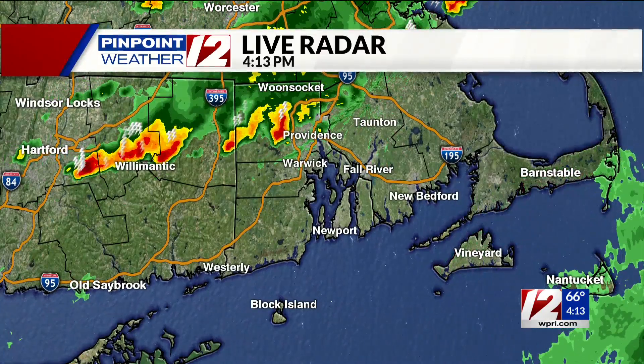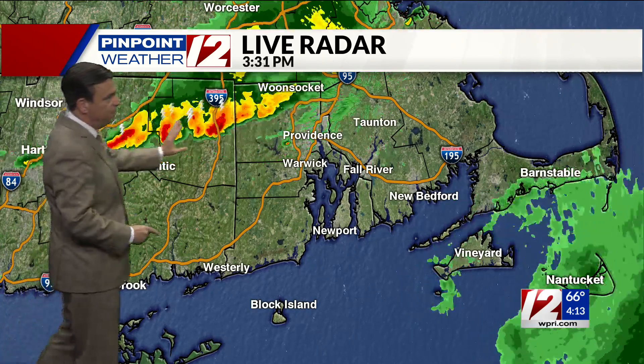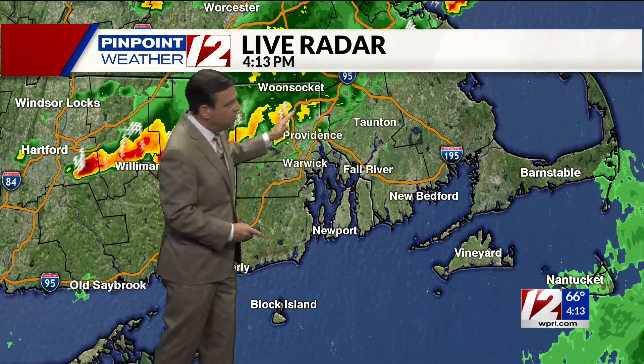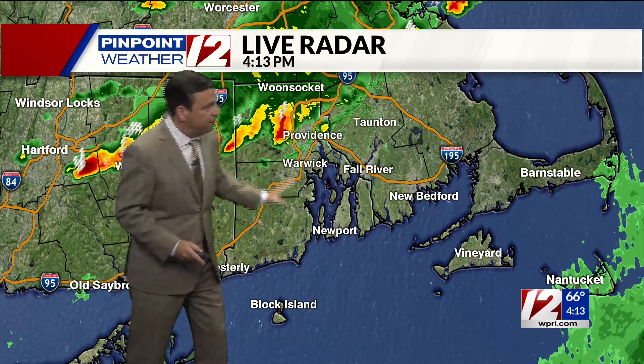We'll set the stage here. This is very localized stuff — in fact, most areas not seeing any rain or thunder. But you can clearly see the line is stretching from about Hartford, Willimantic, Connecticut, northeast Connecticut, into the northwest part of the state, just to the north and west of Providence right now. Everything south and east of the city, there's no rain or thunder, but the chance for scattered showers and thunder further to the south over the next couple of hours is there.